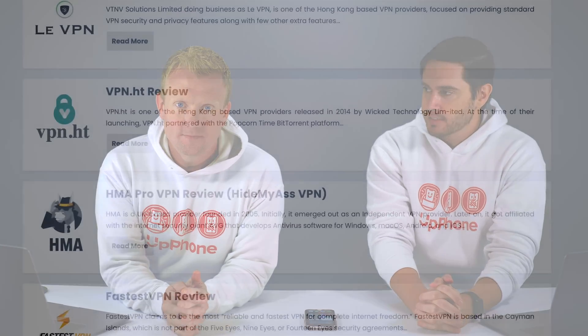Hey everybody, David and David here from payitforward.com and upphone.com, and in this video we're going to tell you about the best iPhone VPNs.